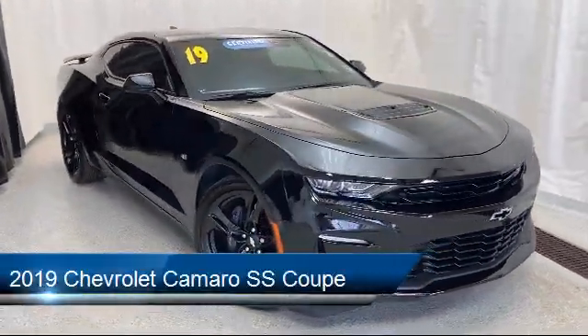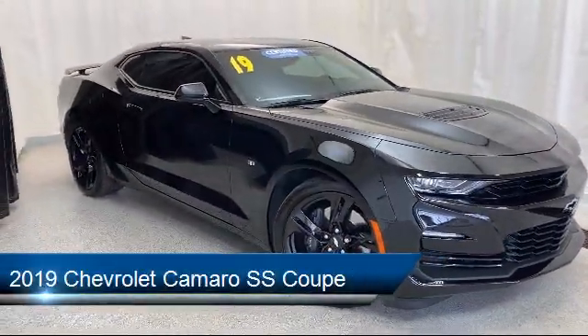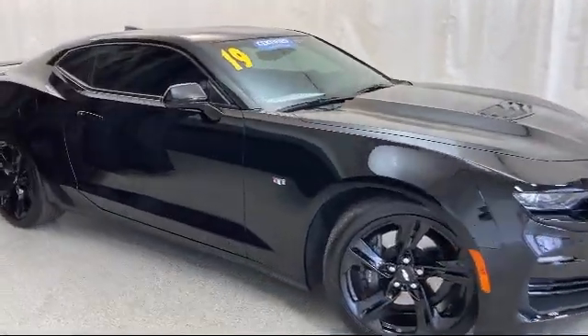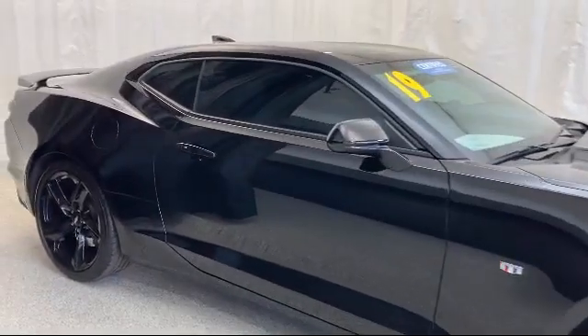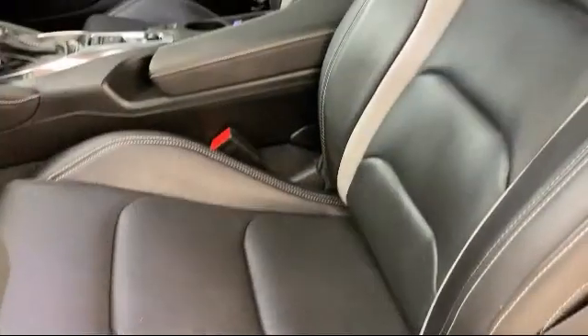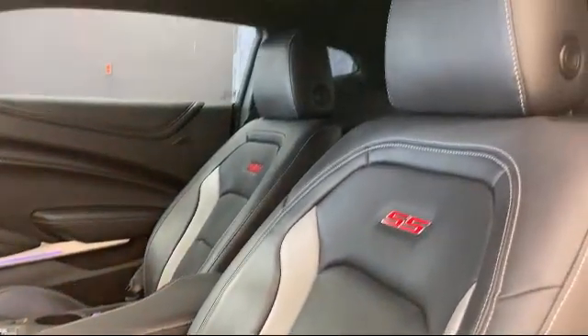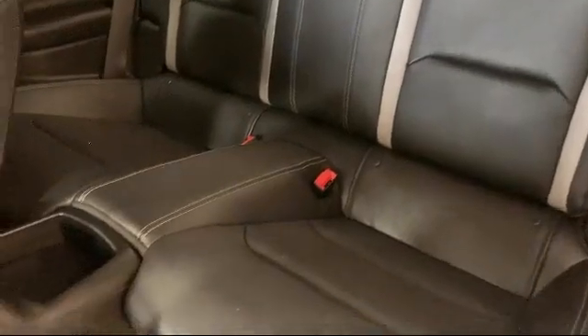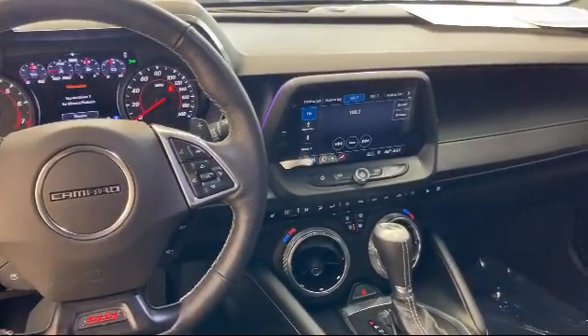It comes equipped with rear spoiler, alloy wheels, dual front side impact airbags, remote start system, Bose premium audio system, keyless entry, ventilated front seats, fully automatic headlights, Sirius XM satellite radio, heated front seats, and has less than 15,000 miles on the odometer.